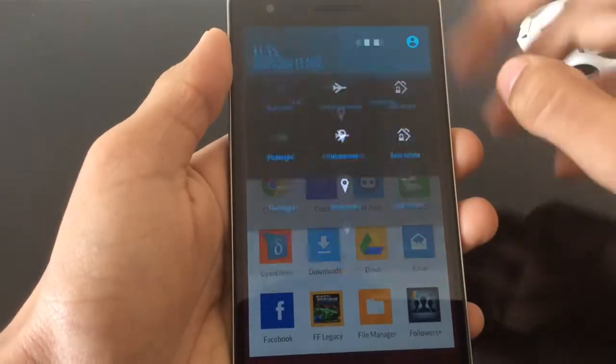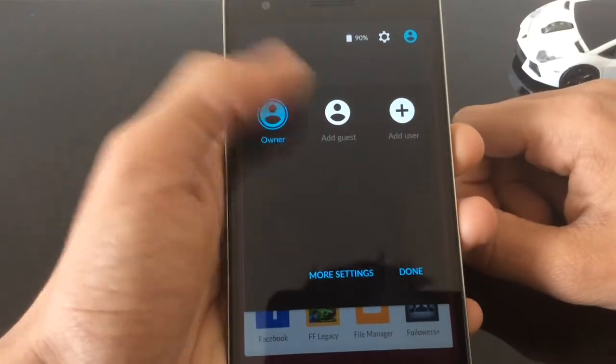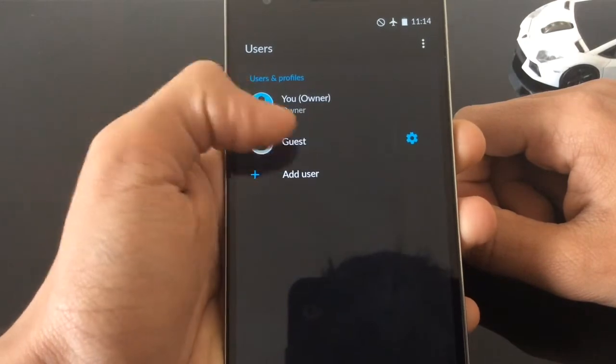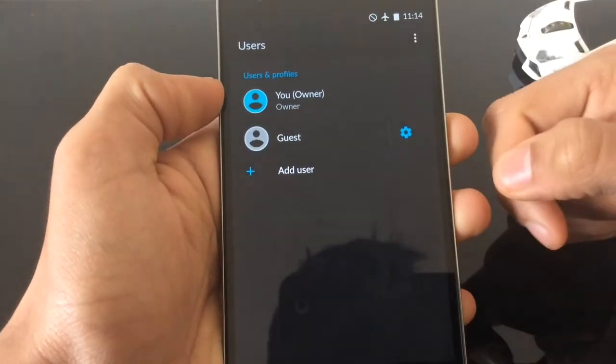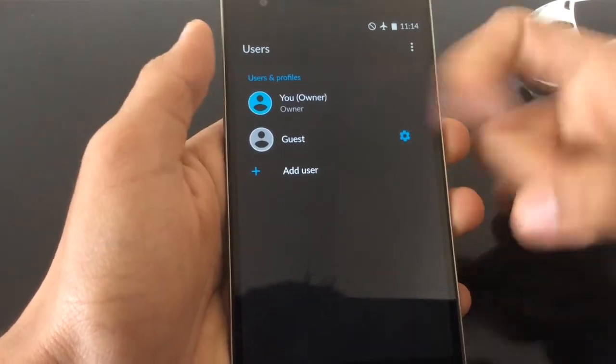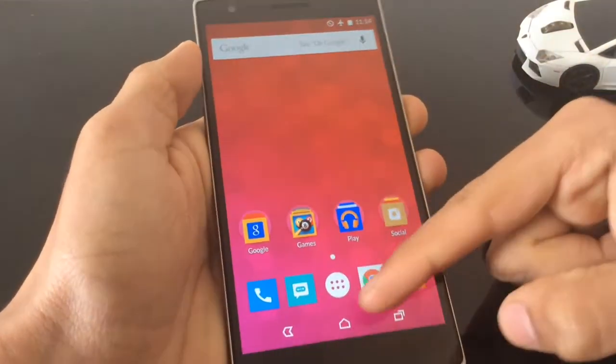As far as users go, you do have the multi-user feature. You can add a user or a guest user. So if you want to hand someone else your phone — like a kid or a parent — you can set up a guest profile or a separate account where they can't access your private information but can access Google Chrome and other apps.